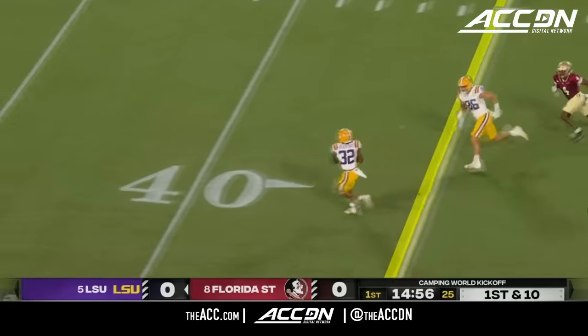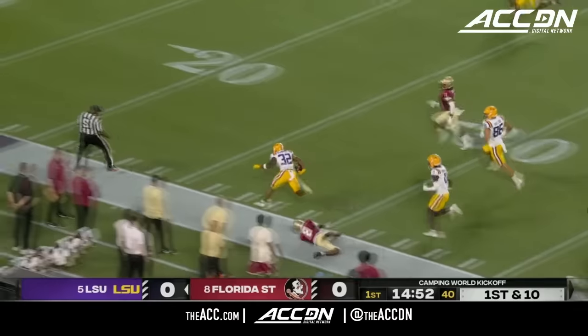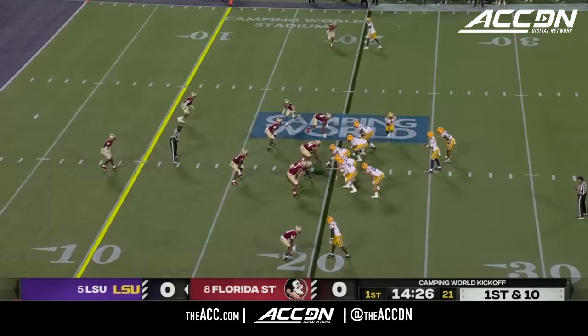Play action on first down, hooked out of the backfield and the catch is made. Running free is Trey Bradford — huge gain, still rolling down near the 20-yard line. They're in the red zone.